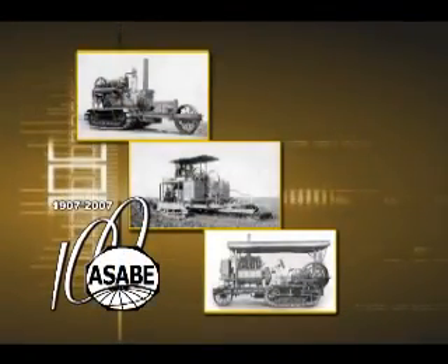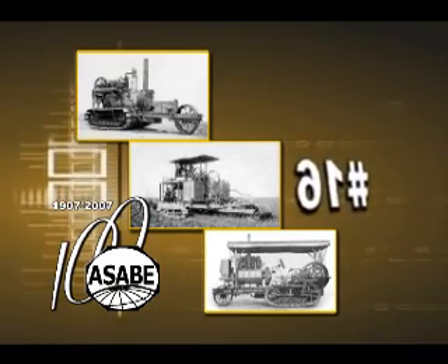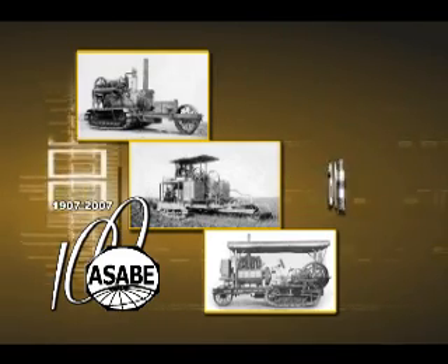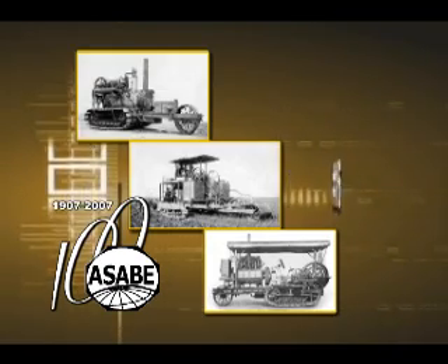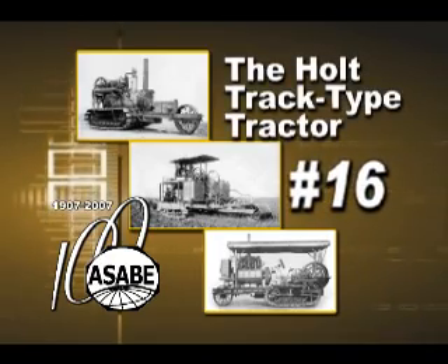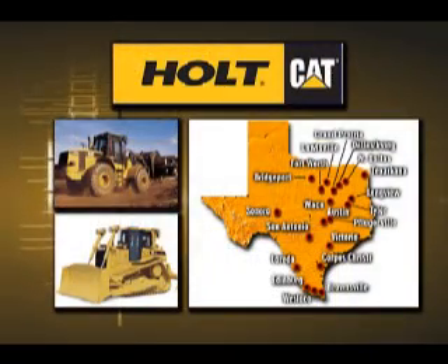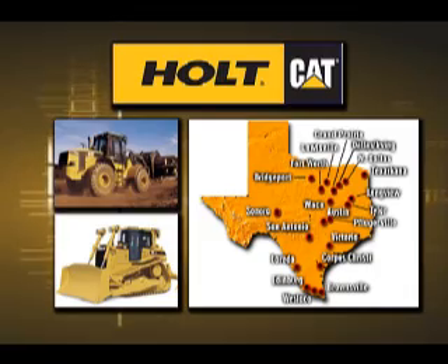The American Society of Agricultural and Biological Engineers' 16th Historic Landmark designation was one of two dedicated on January 13, 1983, in Stockton, California's Hagen Museum's Holt exhibit. It was for the Holt Track-type Tractor. The following video segment is compliments of Holt Cat, San Antonio, Texas, the largest Caterpillar equipment dealer in the United States. It was developed in 2004 to recognize the 100-year anniversary of the first practical track-type tractor.